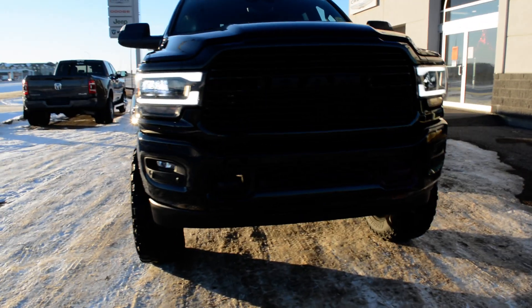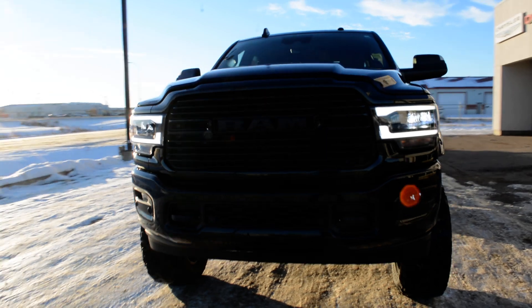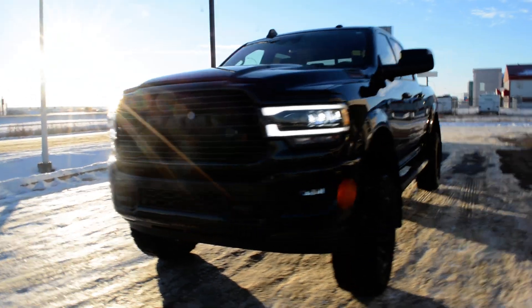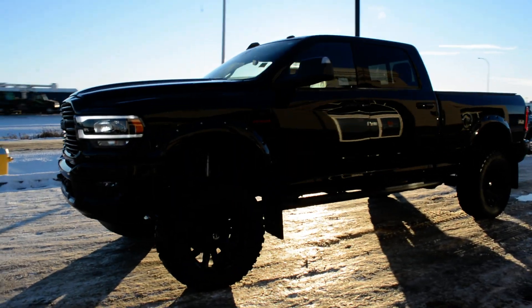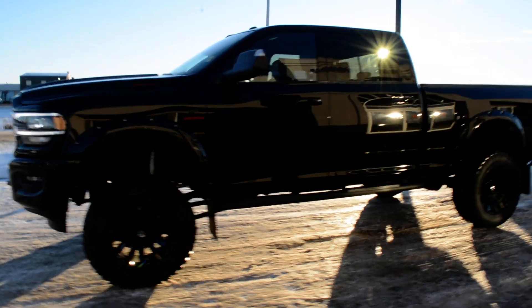Hi everybody, Brittany here over at Bonnyville Dodge. Just here to show you this 2020 Ram 3500 that we have here on the lot. I'm just going to take a quick walk around the truck today to show you some of the features and options that this specific 3500 has to offer.